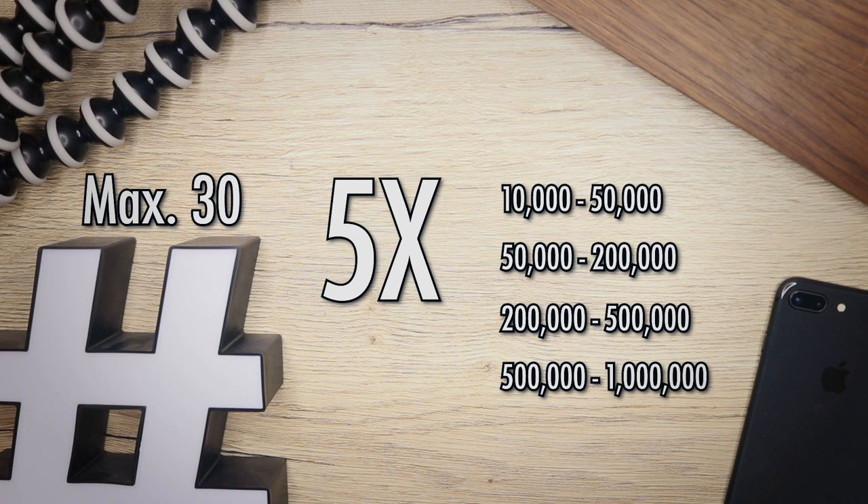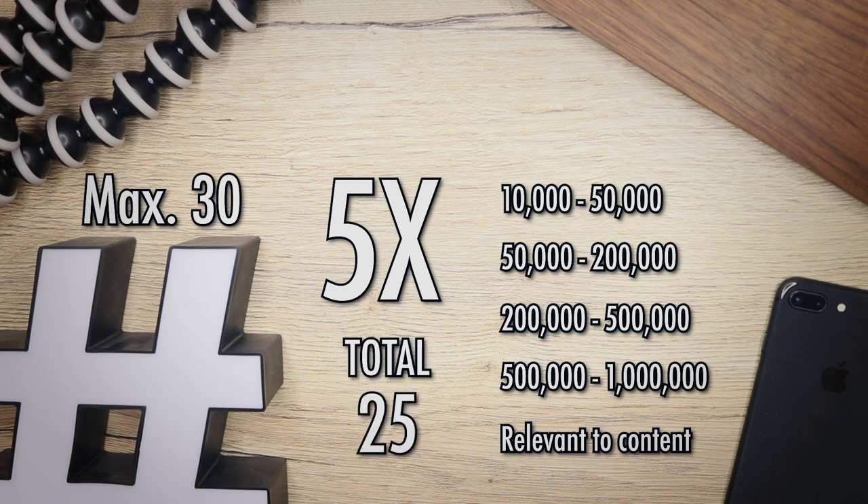If your Instagram account has below 1,000,000 followers, I suggest not picking hashtags with more than 1,000,000 posts. So far that gives us 20 hashtags. Since we can use up to 30, we'll add five more that are really relevant to your specific post. For example, if you post a picture of canals in Amsterdam, use hashtags like Amsterdam, canals, or boats. It doesn't matter how many posts those have — just make them relevant. That brings us to 25 hashtags, which is the perfect set to gain followers.